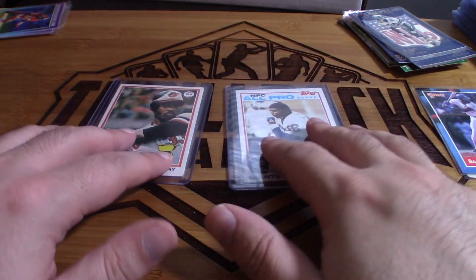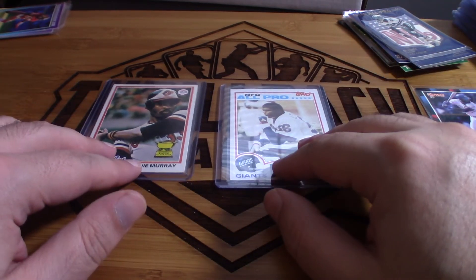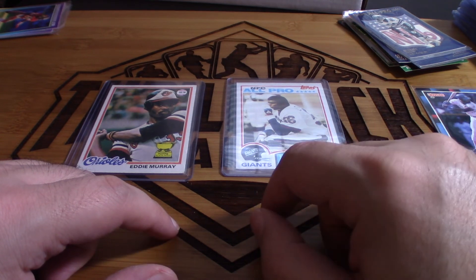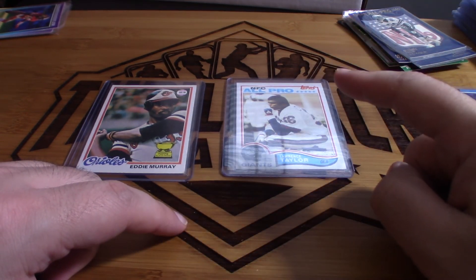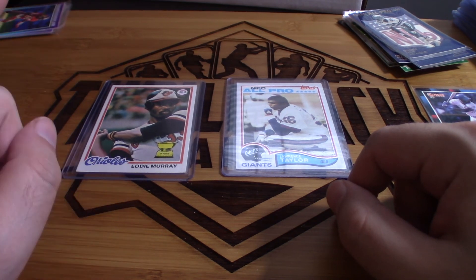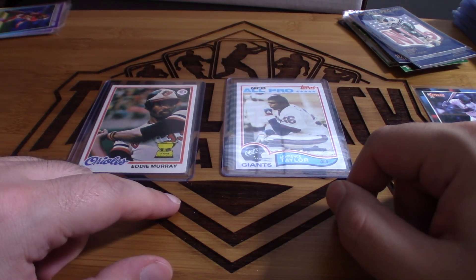These two cards — the Eddie Murray rookie and the Lawrence Taylor rookie — made it totally worth it for me. I didn't have either of them before. As always, this is a ton of fun. I love finding cards out in the wild, especially acquiring collections — it's so gratifying to find the gems, the diamonds in the rough. Hope you guys liked this video. Give it a huge thumbs up, keep watching the channel, smash that subscribe button, help us get to 200 subscribers, and I'll see you guys in the next video. Peace out.